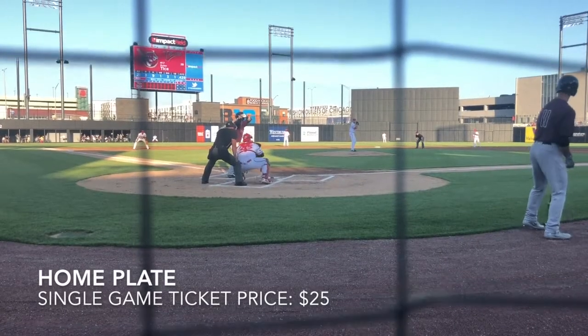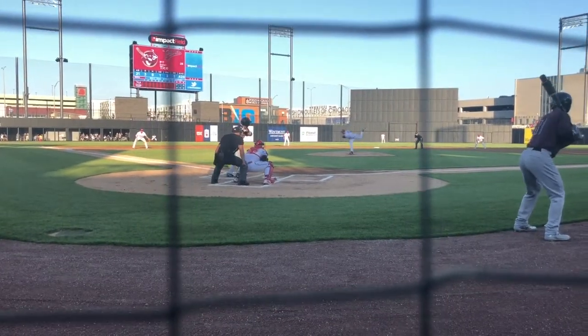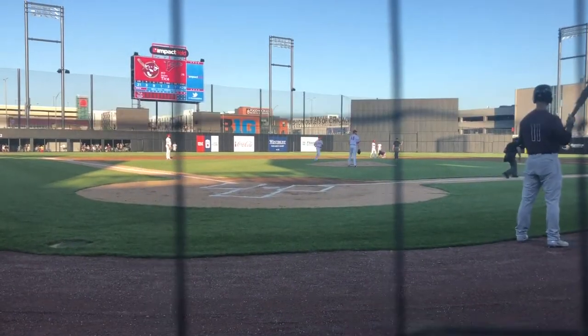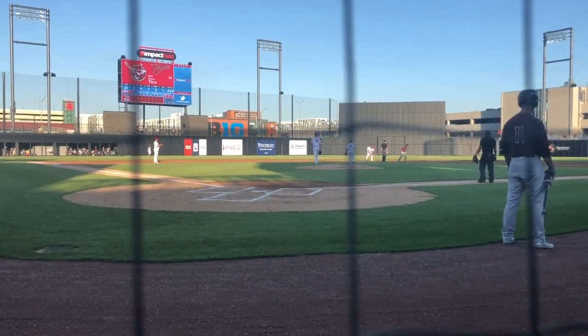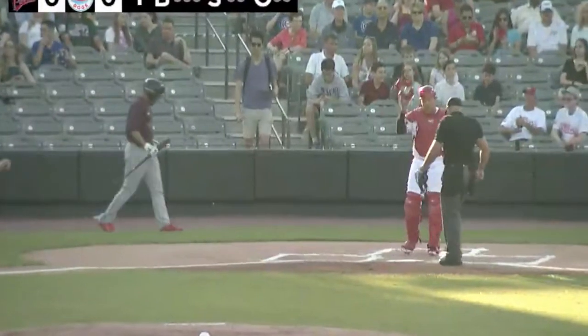And finally, the crown jewel of Impact Field is right here, just behind home plate. The security netting here is a must, given that you're so close up to the action. These tickets are $25 each, and if you sit here, you'll probably be in the television recording of this game.